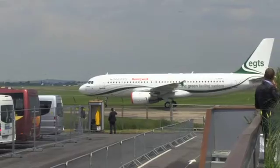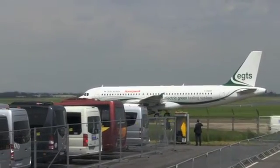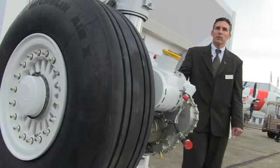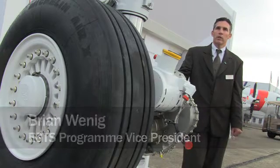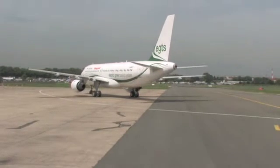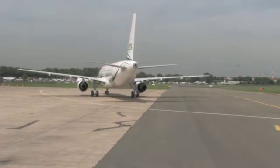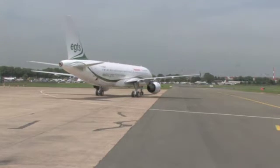Honeywell and Safran have worked on their system over the past two years and are now showing it for the first time here at the Air Show. This is the first time you've seen an aircraft both maneuver forward, reverse and turn without the use of the main engine — a very important phase in our maturity program achieved today and throughout this week.